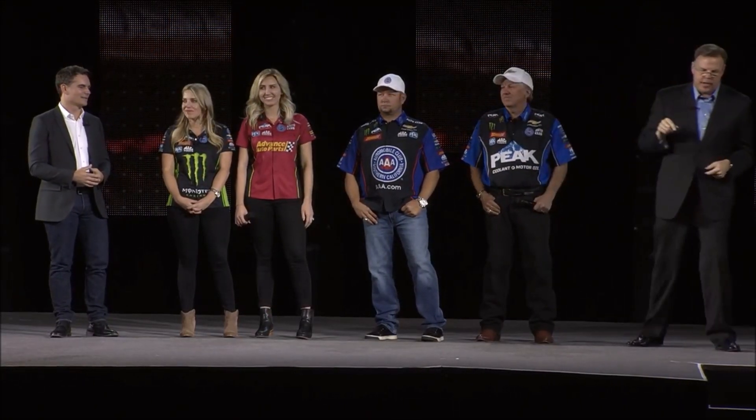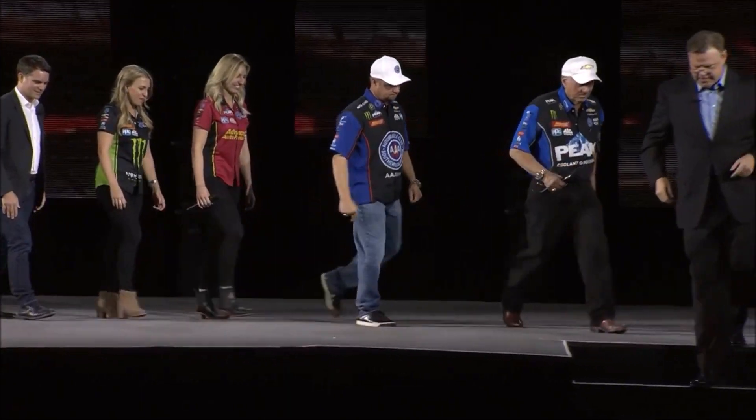We'd like to ask Jim, Darren, and Justin along with the John Forrest Racing Team to come down. We're going to reveal another car. Come on down, guys. Watch this video.